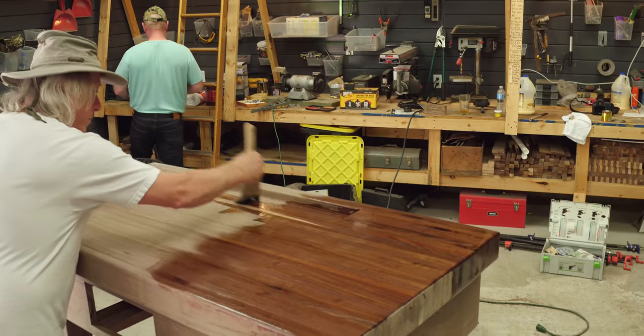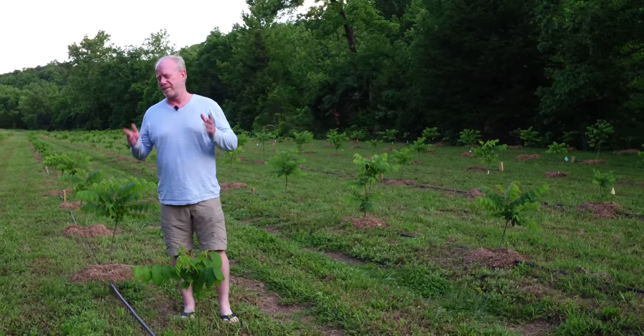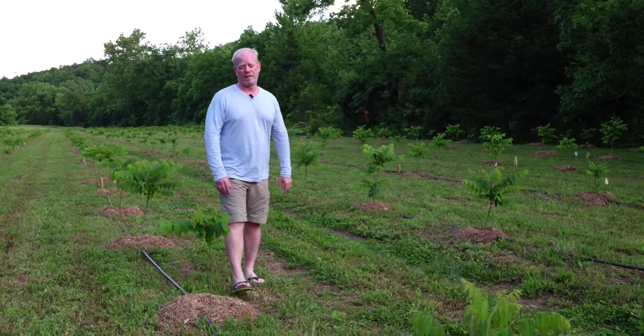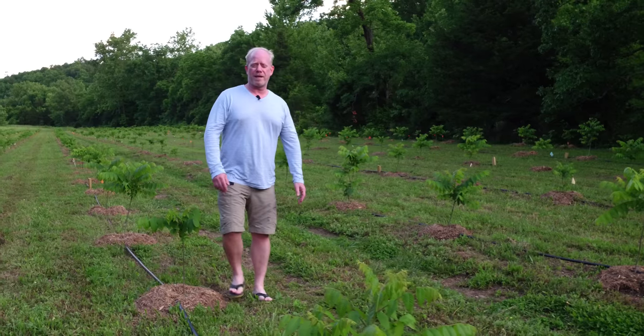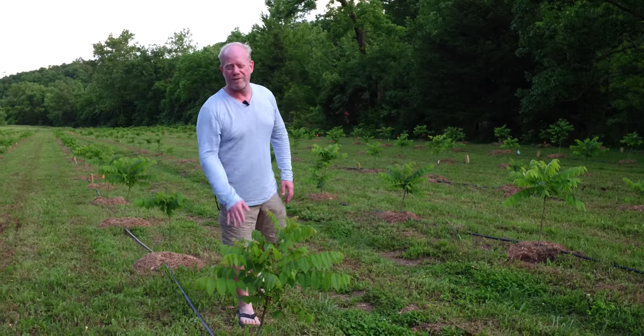What we saw up in the design center was the epitome of a mature walnut turned into a usable, beautiful piece of furniture. Who knows — maybe next year or the year after, we'll be back here and see these trees grow up another two or three feet.